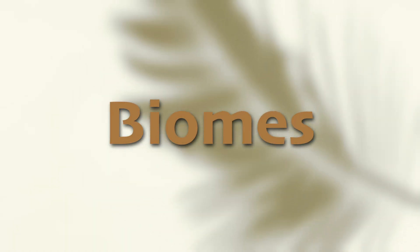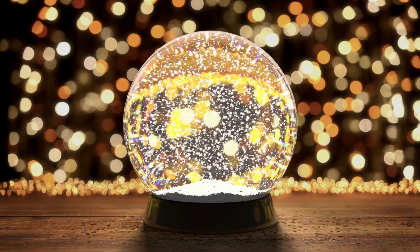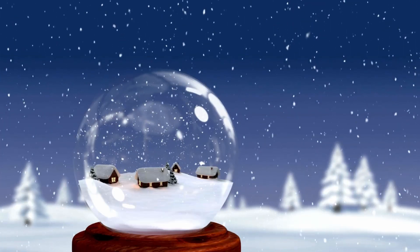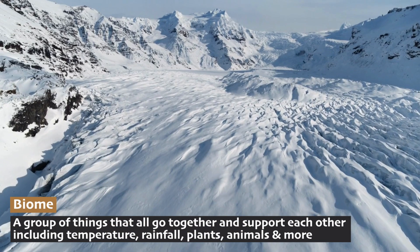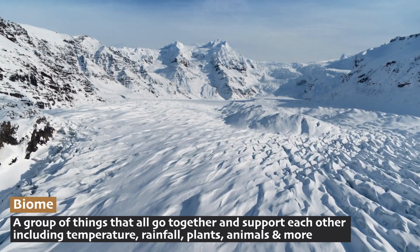Think about the Antarctic tundra biome like a giant snow globe. When you shake a snow globe, you see the snowflakes floating around and everything inside is sort of connected — they belong together in this scene, a frozen winter wonderland. A biome is a group of things that all go together and support each other, things like temperature, rainfall, plants, animals, and more.